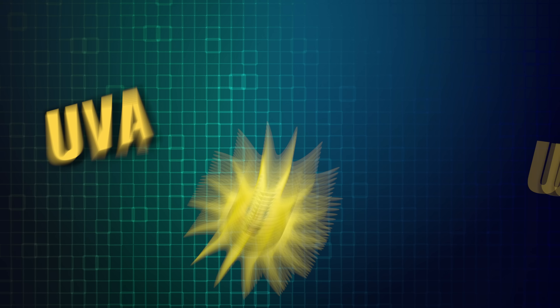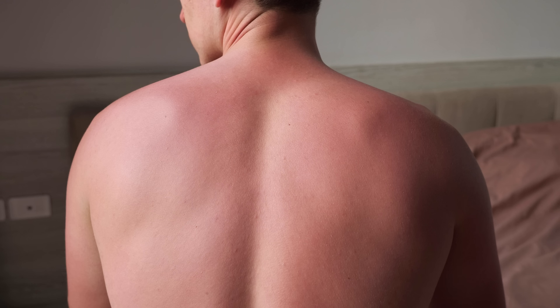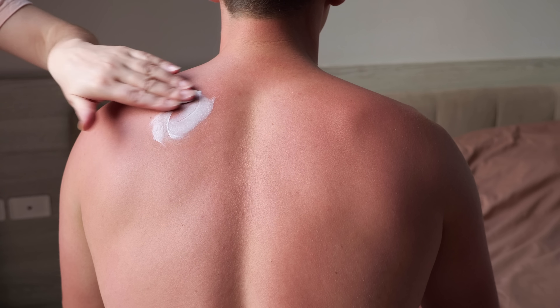There are actually two types of UV rays that can cause skin damage: UVA and UVB. UVA rays contribute to skin aging, while UVB rays are the primary cause of sunburn. Both types have been linked to skin cancer.